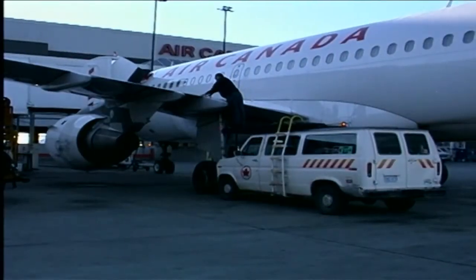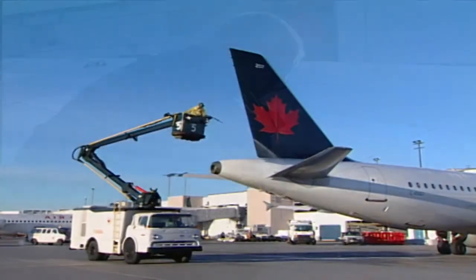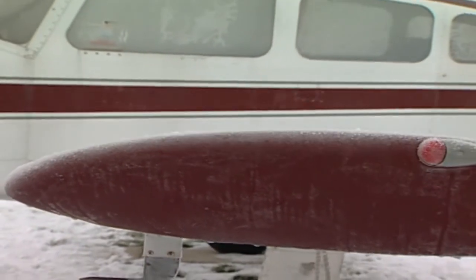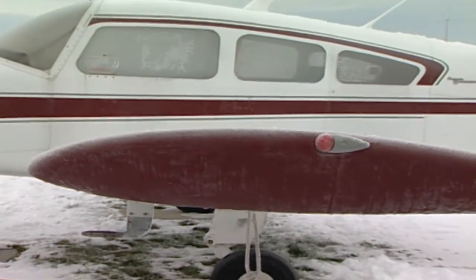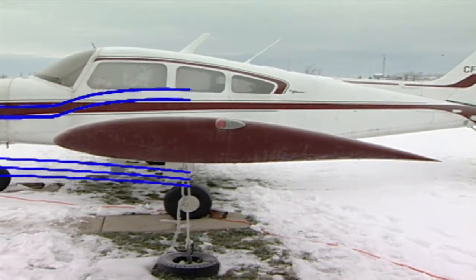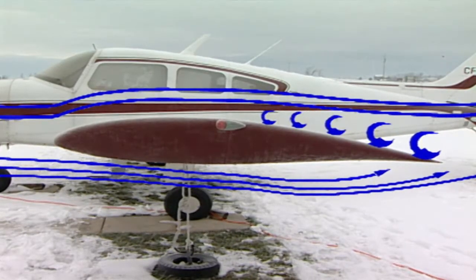On a large aircraft, roughness of 1/32nd of an inch along the leading edge of the wing can reduce lift as much as 20%. So on a light aircraft, even the smallest amounts of roughness will ruin the smooth laminar airflow over the surface of the wing. The rough surface of the frost disrupts the airflow, creating circulating air currents or eddies, so when the air passes over the upper surface it won't adhere firmly to the curvature.